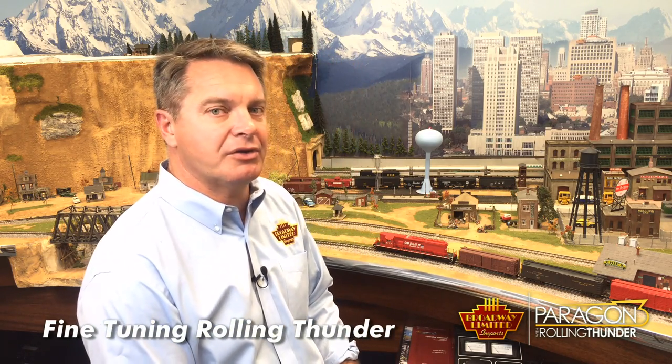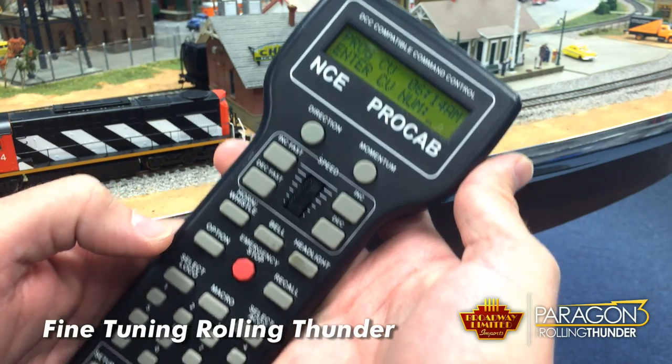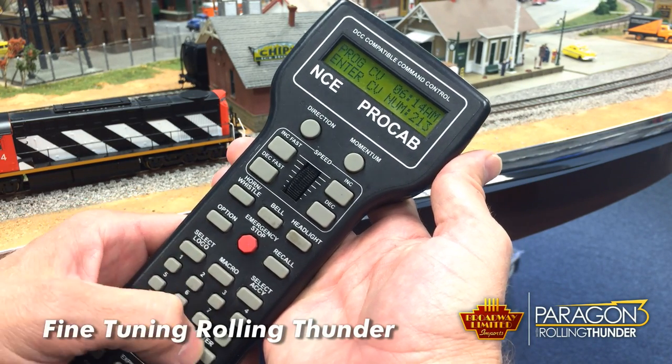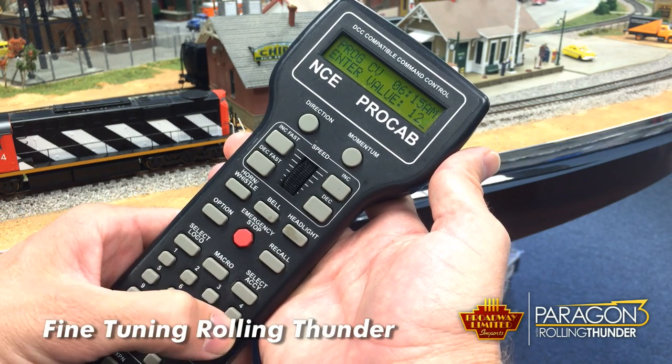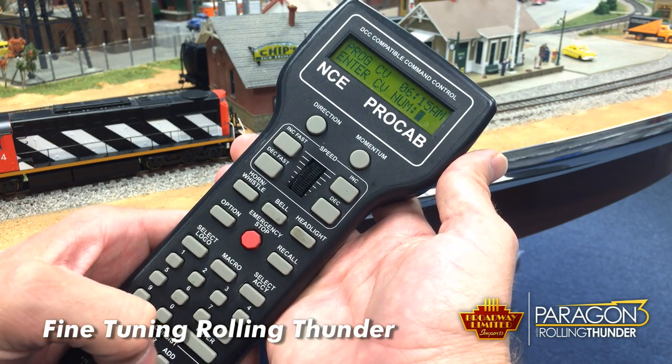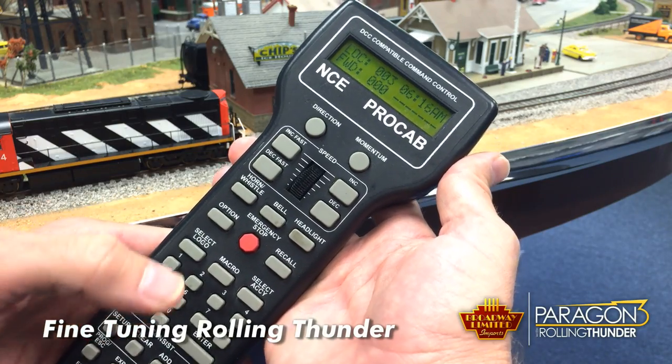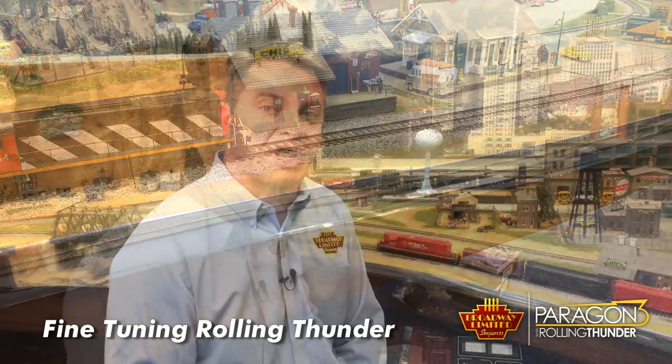The first thing to do is, in the locomotive itself, set CV number 213 to a value of 128, and that brings the signal strength up as high as it'll go. Now, if it still doesn't transmit far enough, there are some settings you can change in the receiver itself, and I'm going to show you how to do that in a minute.